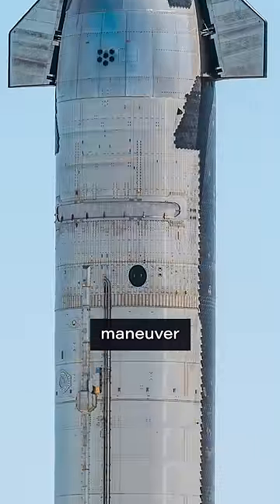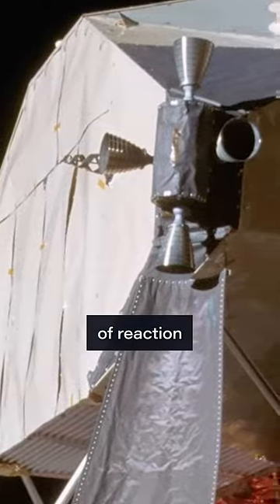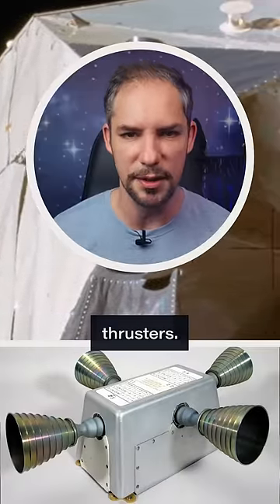How does Starship maneuver in space? To move a vehicle in space, you need some kind of reaction control system — a fancy word for maneuvering thrusters.